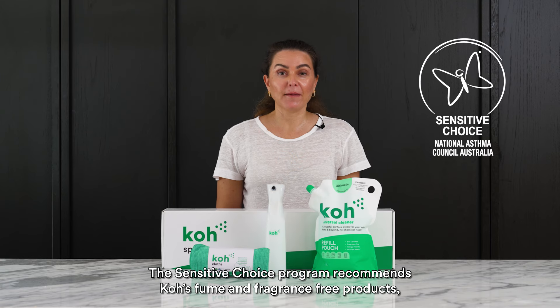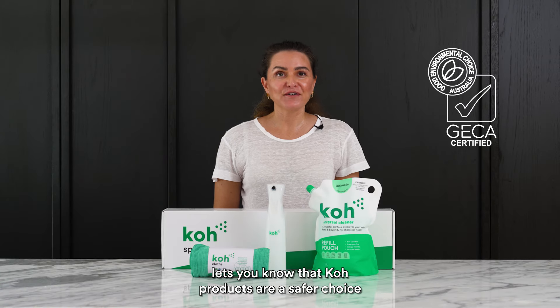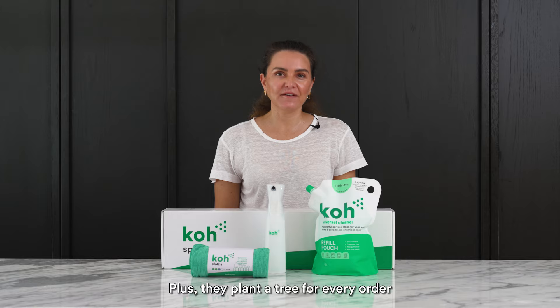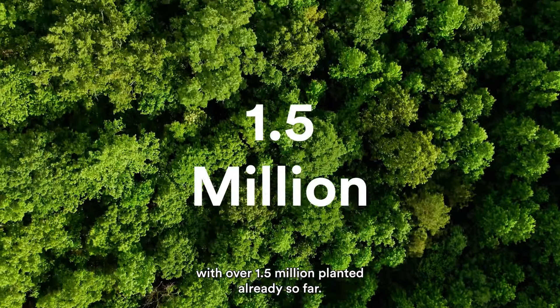The Sensitive Choice program recommends Co's fume and fragrance free products as a preferred choice for people living with allergies. The GECA certification lets you know that Co products are a safer choice for you, your family and the planet. Plus they plant a tree for every order, with over 1.5 million planted already.